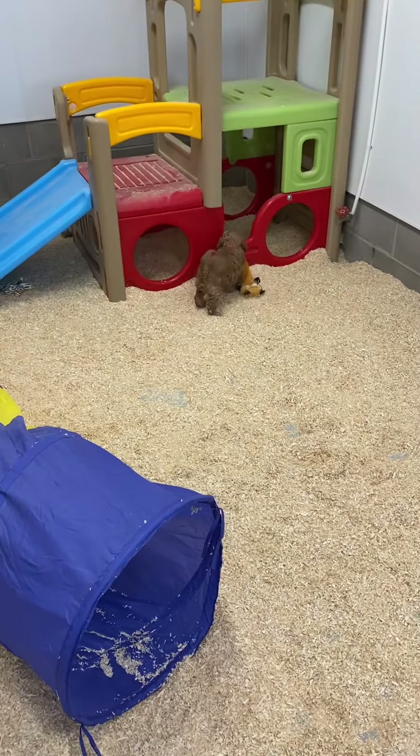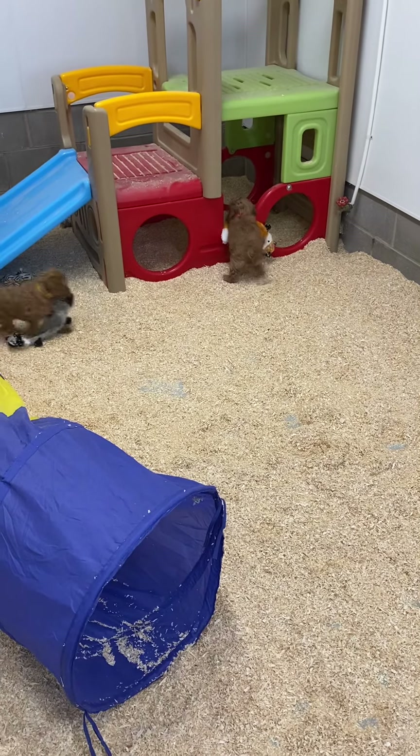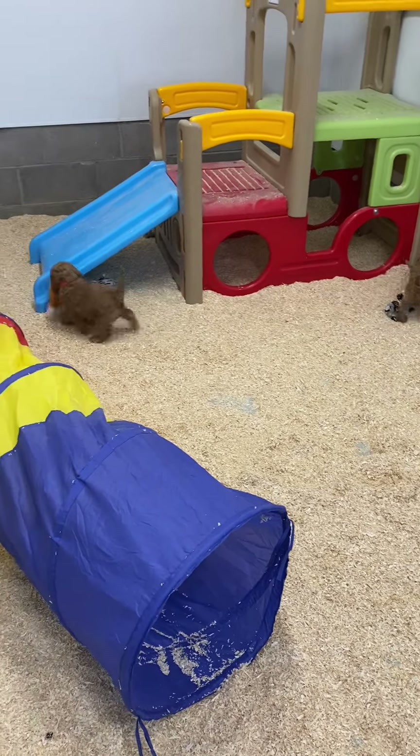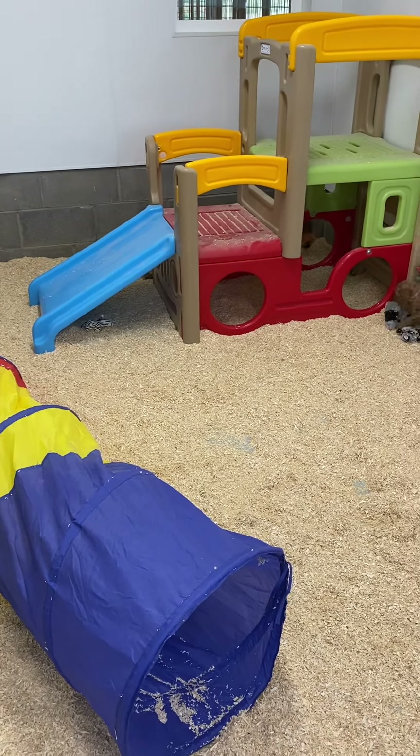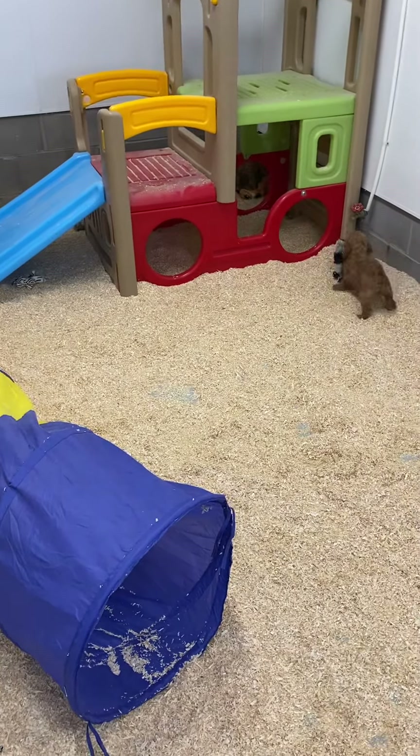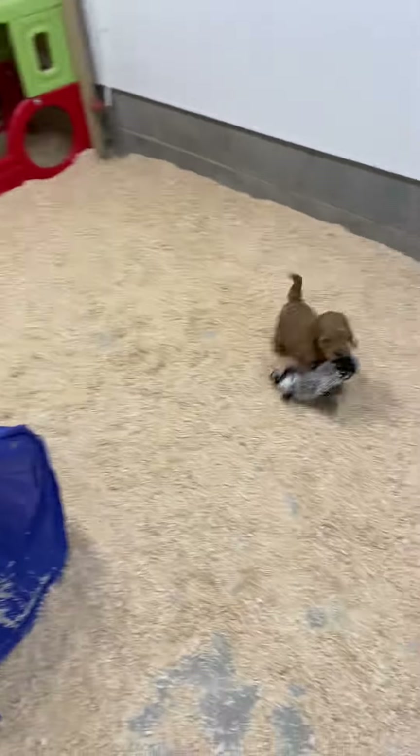Look at him - he loves that toy. Off he goes to try and get it into the train. Goes around. They're smart, gotta give him that. Not smart enough to get it through the hole, but smart enough to realize he can go around.